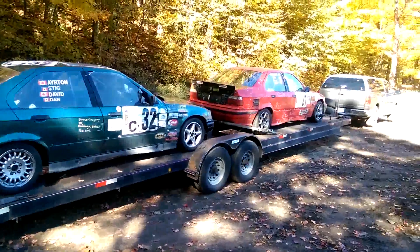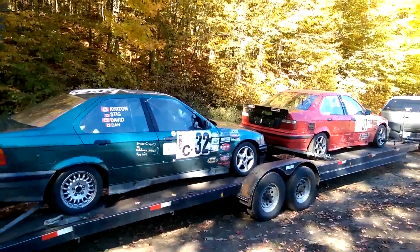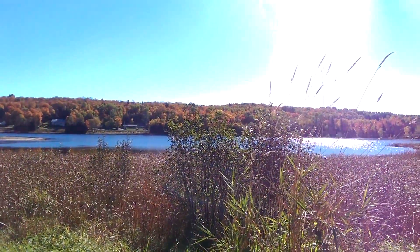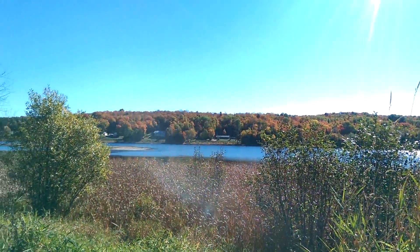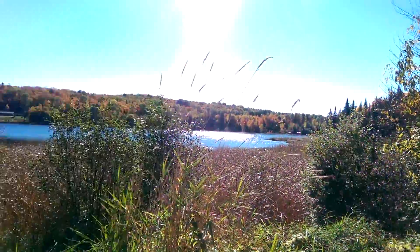Here's a couple BMW rally cars - you just never know what you'll see when you're out rock hounding. And again, beautiful day. I've made it to Titanite Hill. There's a nice picture of the fall leaves over there, to give you a contrast to my other Titanite Hill video.